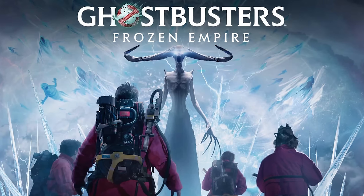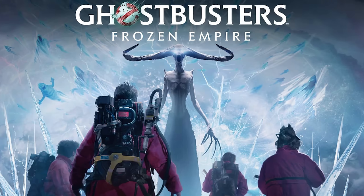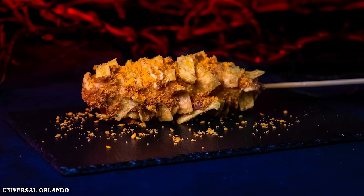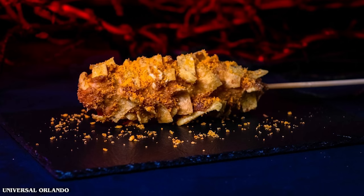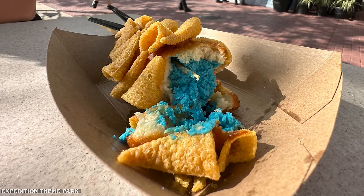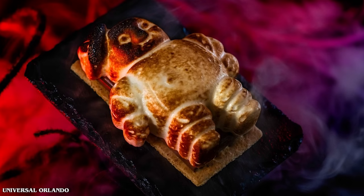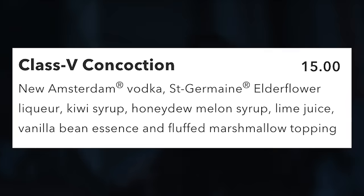Moving deeper into New York, the Ghostbusters: Frozen Empire booth is located on Park Avenue right across from Revenge of the Mummy. Here you can get Slimer's Korean Corn Dog for $12 — a Korean cheese dog with Fritos coated with Cheetos powder, ghost pepper spice, Sage Derby cheese, and mozzarella. Also for $12 is the Frozen Death Chill — a Korean corn dog dipped in mint cheesecake with Bugles and glitter. For dessert, the Mini Stay Puft S'more for $7 is a s'more with a marshmallow shaped like the Mini Stay Puft Marshmallow Man.